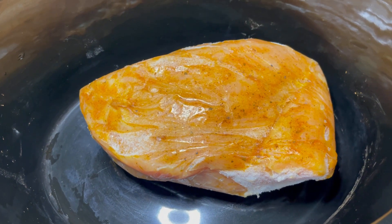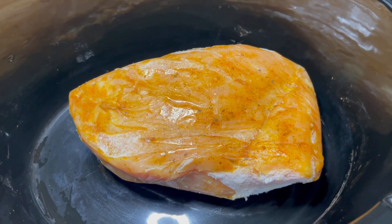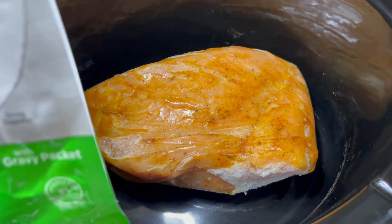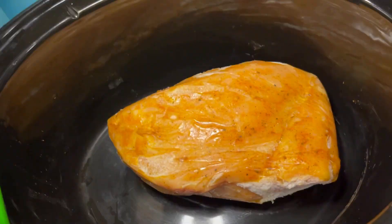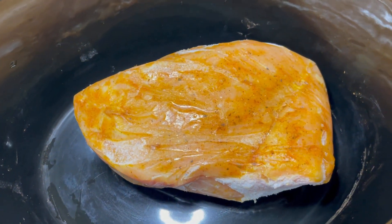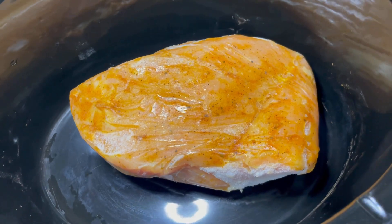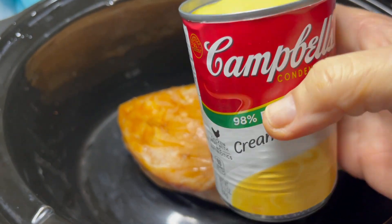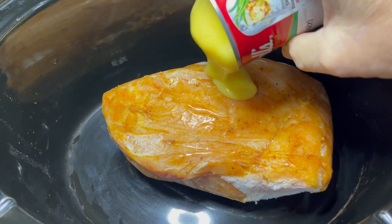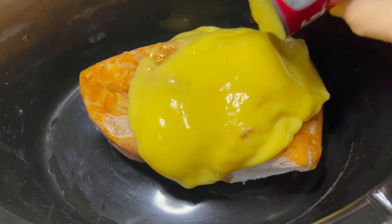I have quite a bit of stuff to do today, so I'm going to throw this turkey breast in the slow cooker — it is frozen. I'm going to use some cream of chicken soup; it's 98% fat-free. I'll pour it right over the turkey, which has already been seasoned.